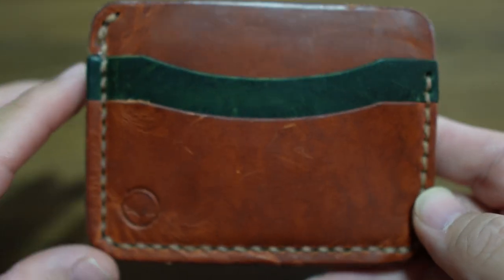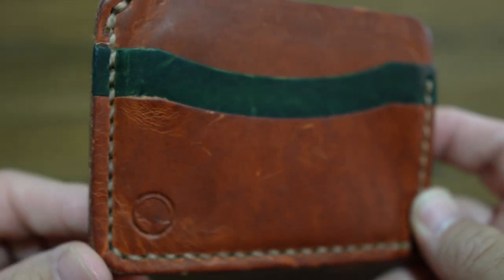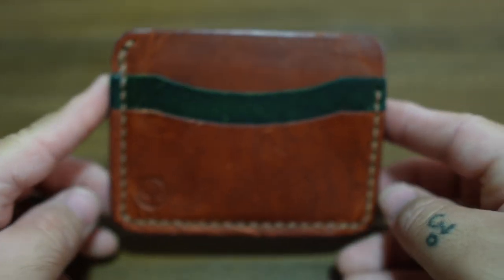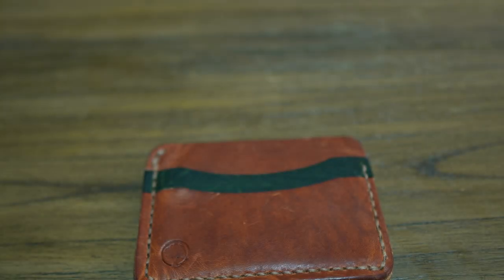Those are my top five EDC minimalist leather wallets. If you're interested, I'll throw links in the description down below for all of them. I hope you guys enjoyed this video — thank you all so much, and I'll catch you around next time. Peace.